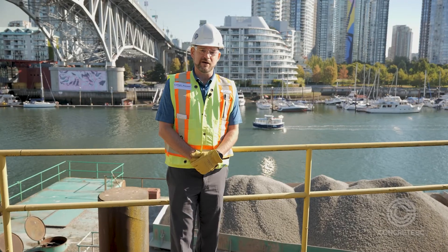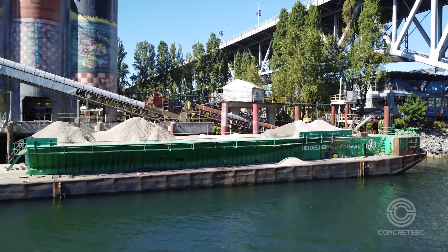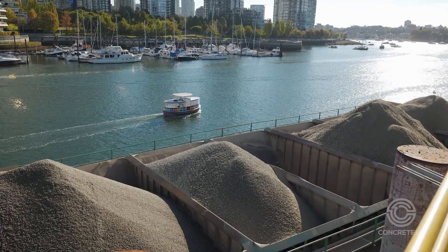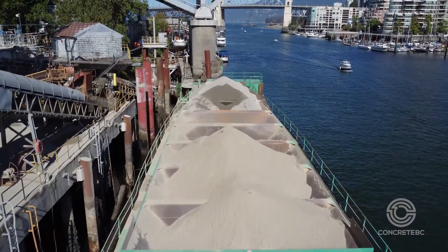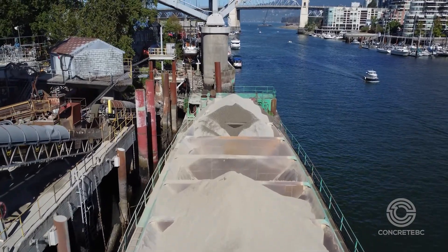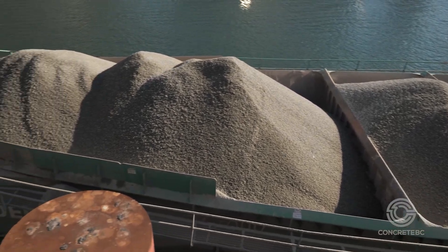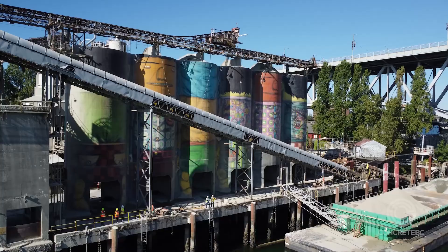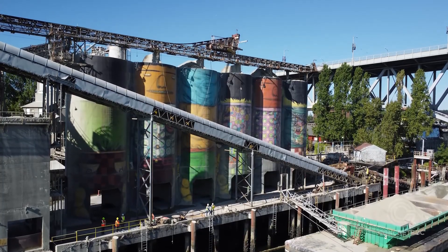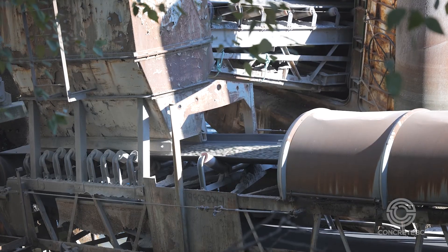One of the things we do to limit our impact on the community where we do business is that we have this aggregate barge behind me, and this brings aggregate to our concrete plant from our aggregate mine in Sechelt, which is about 60 kilometers away. This barge holds 2,000 tons of aggregate — that's our sand and our gravel that we put into the concrete — and this plant produces about 130,000 cubic meters of concrete per year. That's 260,000 tons of aggregate, and that's 130 trips with the barge.